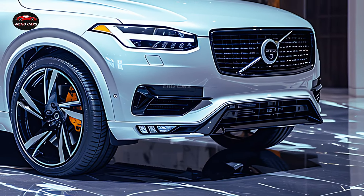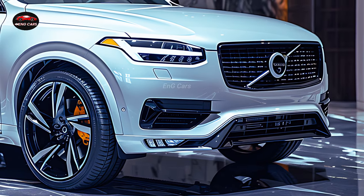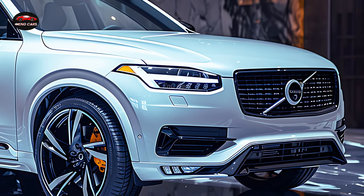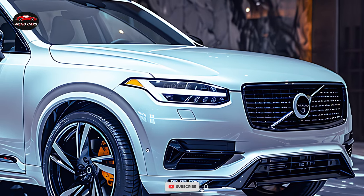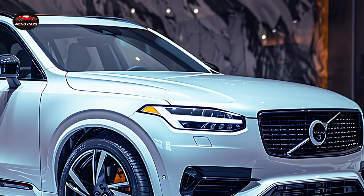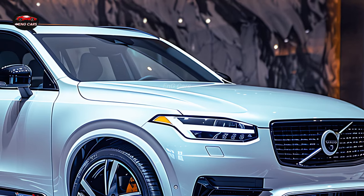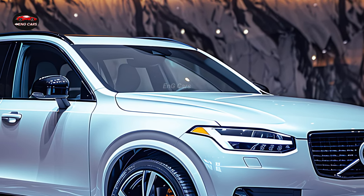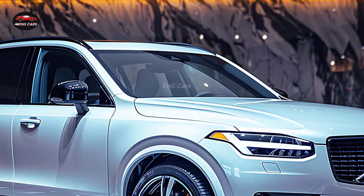The Volvo brand has consistently been associated with luxury, and the 2025 XE90 is no exception. Premium materials are employed to construct the cabin, which provides a sophisticated and comfortable atmosphere. A meticulously designed dashboard and high-quality leather upholstery are just a few of the many details that have been intentionally chosen.